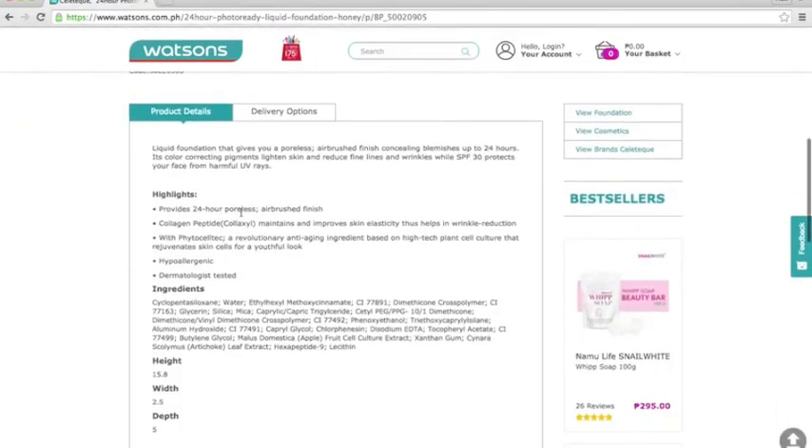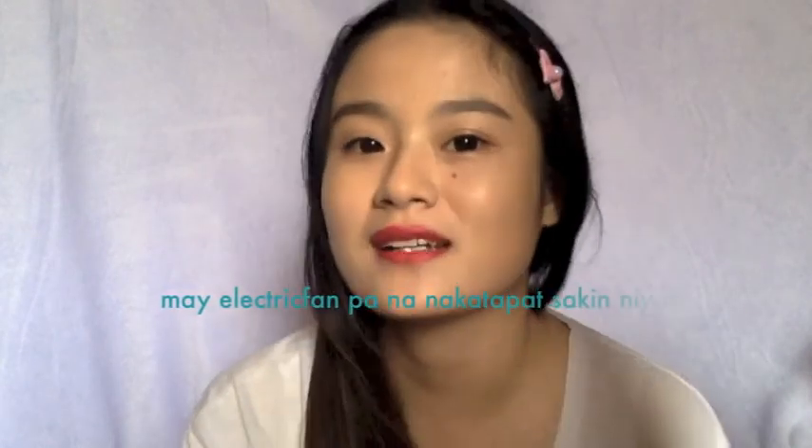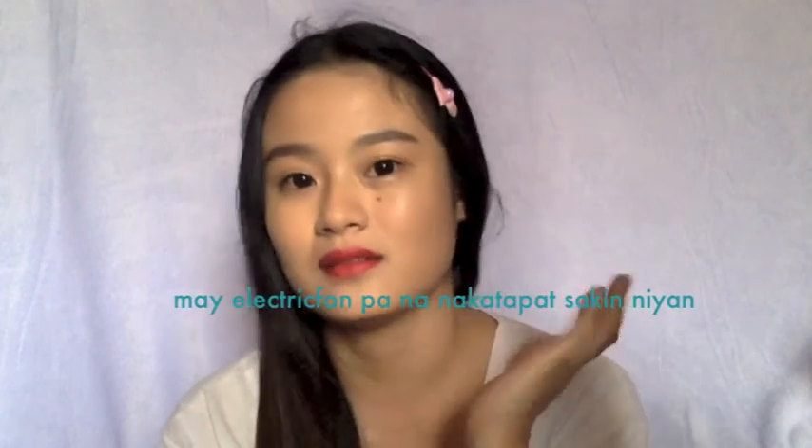Quick addition: I didn't use any primer. It would probably look better with the Peak Effects mattifying primer if you're compatible with it, since this foundation isn't matte finish. Right after applying, it already oiled up even on my non-oily skin. For someone like me who doesn't like setting with powder, this foundation isn't very convenient.